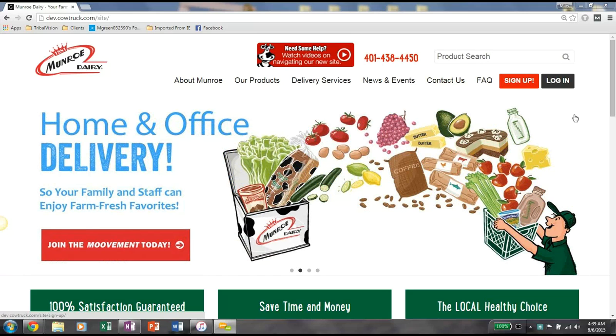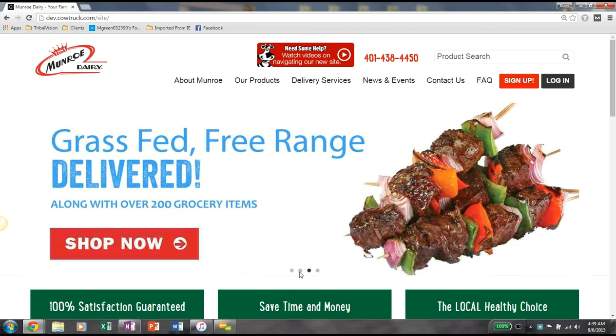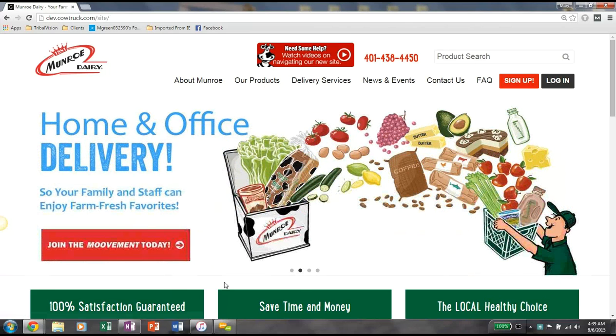The next thing we wanted to go over is this large image on the top, which is really just a rotating hero image. You can see it has a few different images as well as some cartoons. And this red button here is just an additional way for you to sign up if you're not currently a Monroe customer.